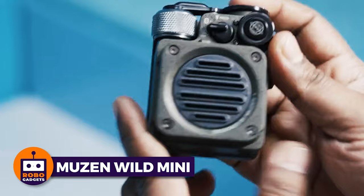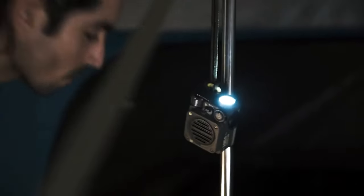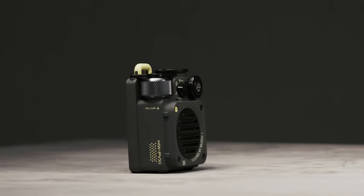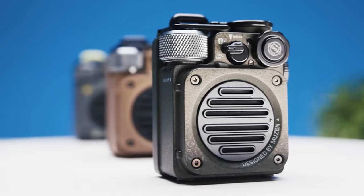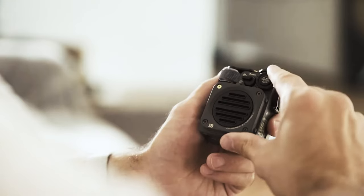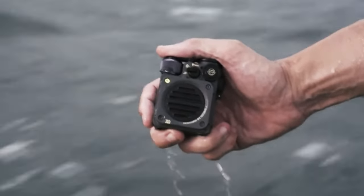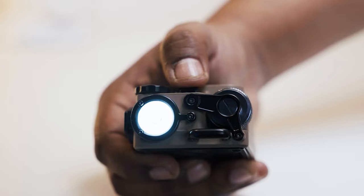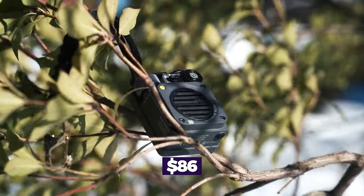Musen Wild Mini — the ultimate companion for your adventures. This palm-sized Bluetooth speaker delivers crystal-clear sound on the go. Attach it to your backpack while hiking, hang it on your tent during camping, or fix it to your bicycle handlebars for a thrilling ride with your favorite tunes. With Bluetooth 5.0, it connects in seconds. Its durable and ultra-portable design can withstand any outdoor challenge, and it features three outdoor flashlight modes for safety and guidance back to camp. Elevate your outdoor experience with this rugged speaker for just $86.